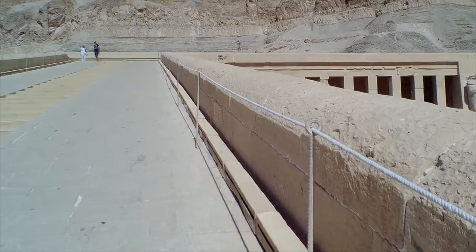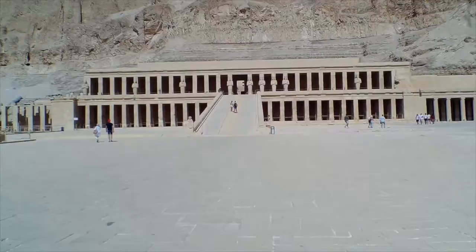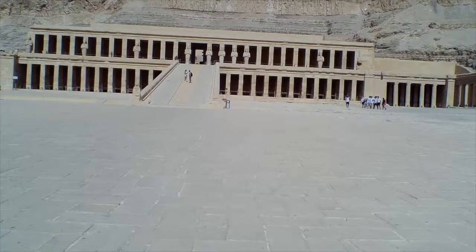The entire temple — all the stairs, statues, everything — is made of limestone. Now we're up here on the second level and you can see there are more stairs ahead. So if you go to Egypt, you better be in shape.